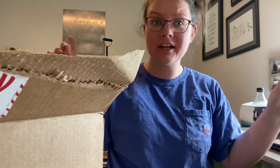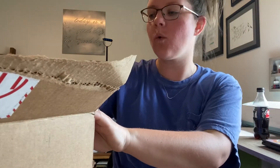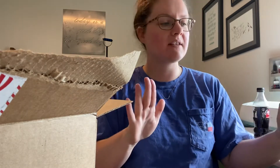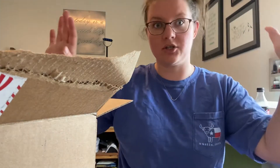Hey guys, thanks for tuning in to my April essential rewards order. I am so excited to share this with you guys. It actually came in a couple days ago, but I was sick and then my in-laws came in town, so it's just been sitting in this box waiting for me to unbox it. I'm ready to unbox it because I don't put up my stuff until I unbox it.